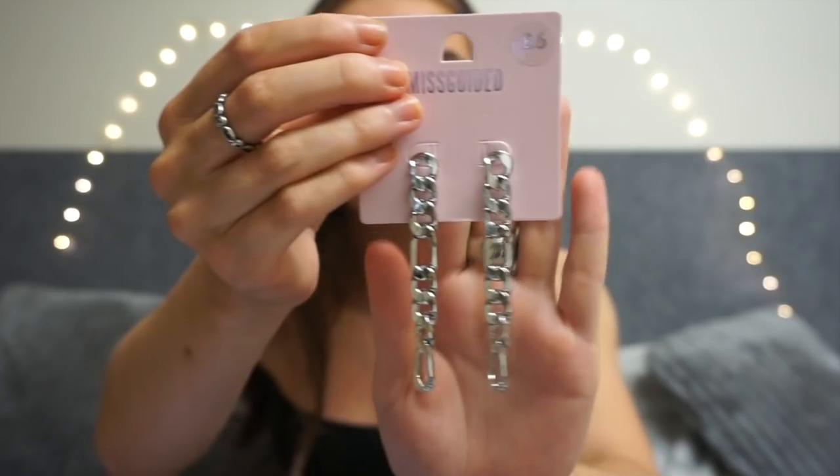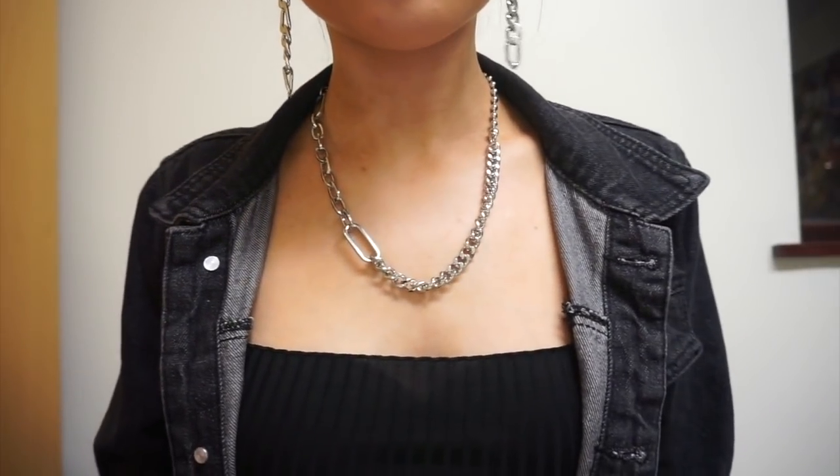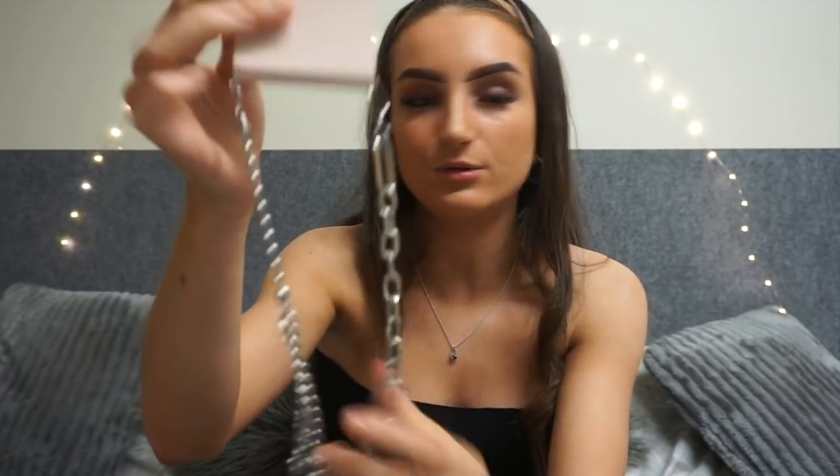I was intrigued by the last pair of earrings — I didn't think I'd like them but I've actually grown to love them. They're silver dangly chain earrings, definitely for an edgy look, and they work much better in silver than they would in gold. I paired them with a silver multi-style chain necklace. The model wore it with a denim shirt, so I tried a similar styling with my black denim jacket left open. The earrings are six pounds and the chain necklace is ten pounds.